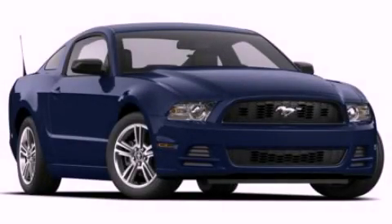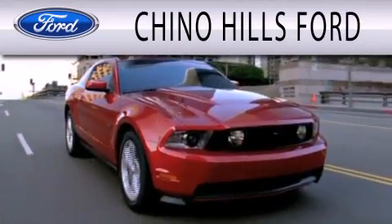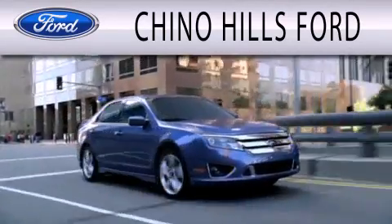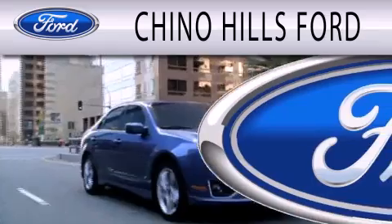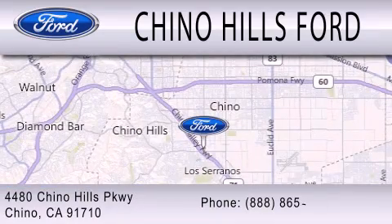Please call us today for more information on this great vehicle. Geno Hills Ford is dedicated to doing everything possible to ensure that the experience you have selecting your next vehicle is as pleasant as possible. We are located at 4480 Chino Hills Parkway in Chino.